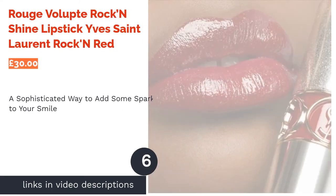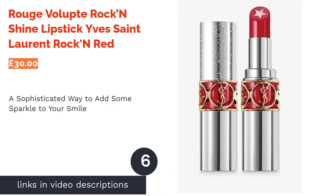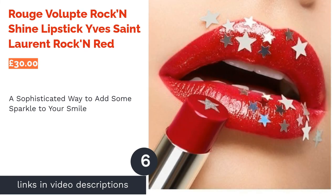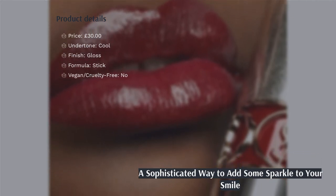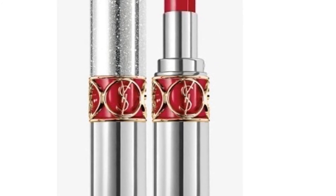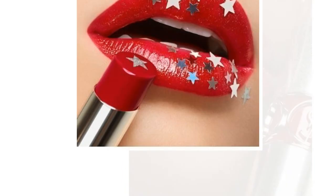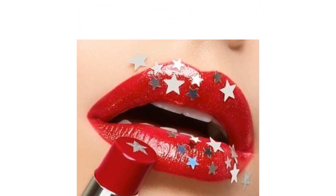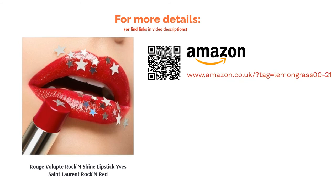The next product is the YSL Rouge Volupté Rockin' Shine Lipstick in Rockin' Red. This vibrant, mango-scented lipstick by YSL has a hydrating formula that provides a beautiful glossy finish. The Rockin' Red shade has a slight blue undertone so will suit pale and dark skin tones alike. To add a touch of sparkle to your lips, this product even has a glitter star core. Although it might be a bit too glam for everyday wear, we think it's ideal for special occasions when you want to dazzle those around you.